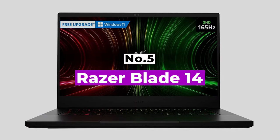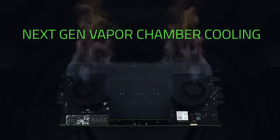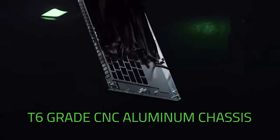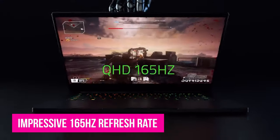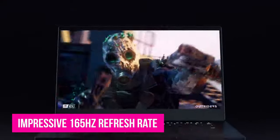Number 5: Razer Blade 14. PC gaming and portability don't usually go hand in hand — oftentimes compromises need to be made — but with the Razer Blade 14, those are few and far between. Razer has managed to squeeze some insane hardware into a laptop under four pounds and well below an inch thick. A 14-inch QHD display offers an impressive 165Hz refresh rate and FreeSync support, so you're in for a great tear-free gaming experience.